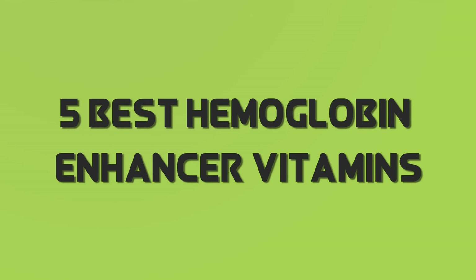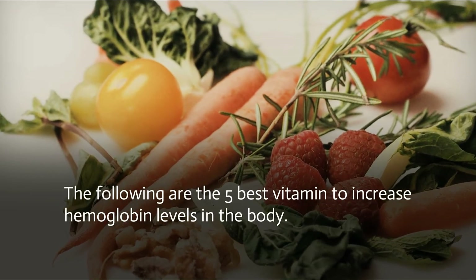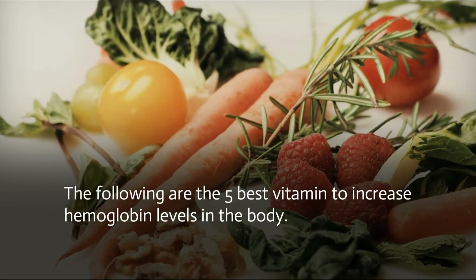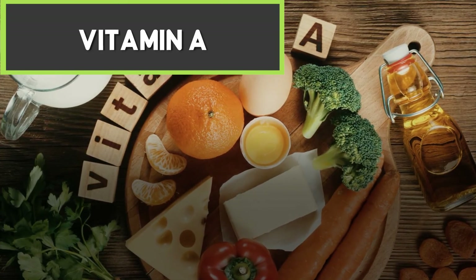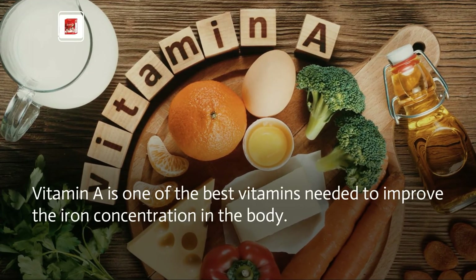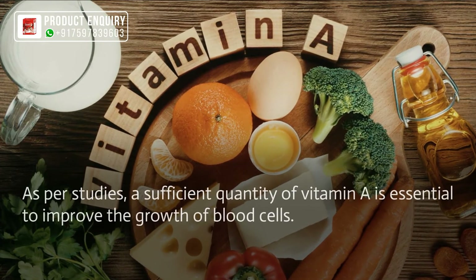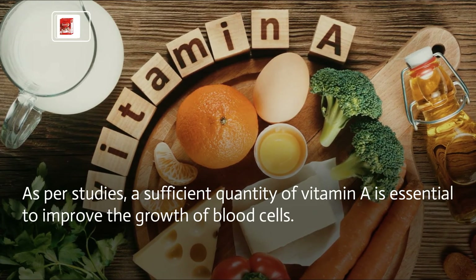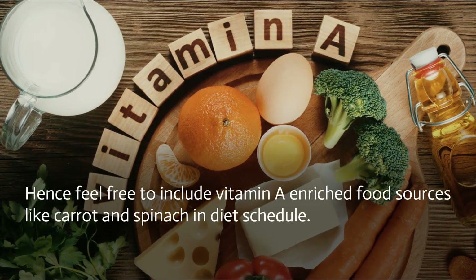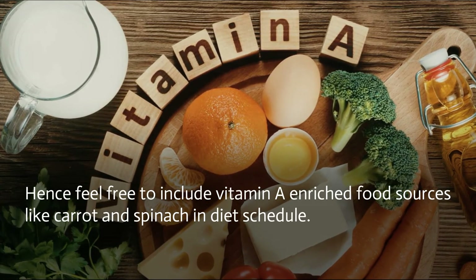Five best hemoglobin enhancer vitamins. Vitamin A is one of the best vitamins needed to improve the iron concentration in the body. As per studies, a sufficient quantity of vitamin A is essential to improve the growth of blood cells. Hence, feel free to include vitamin A enriched food sources like carrot and spinach in your diet schedule.